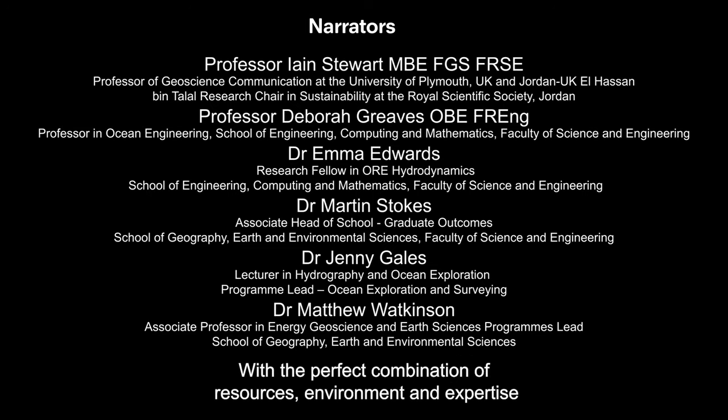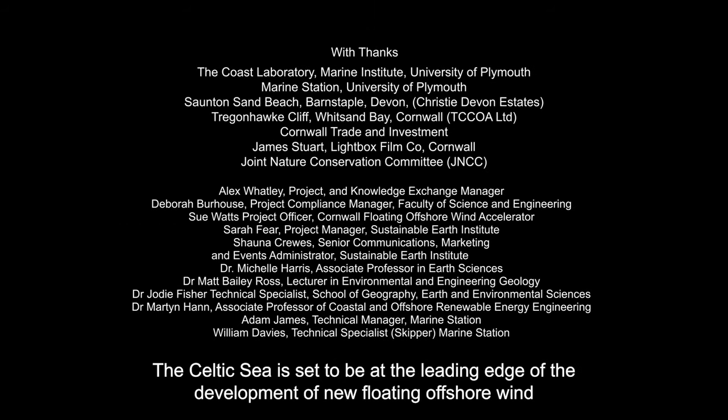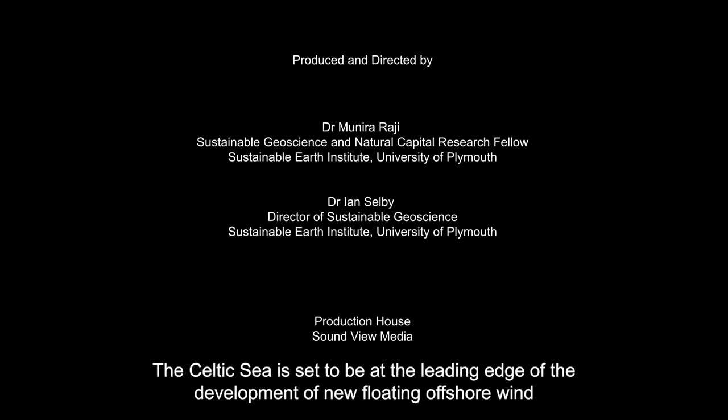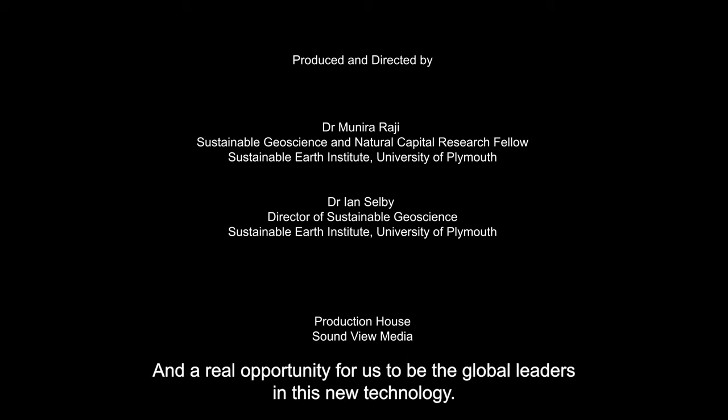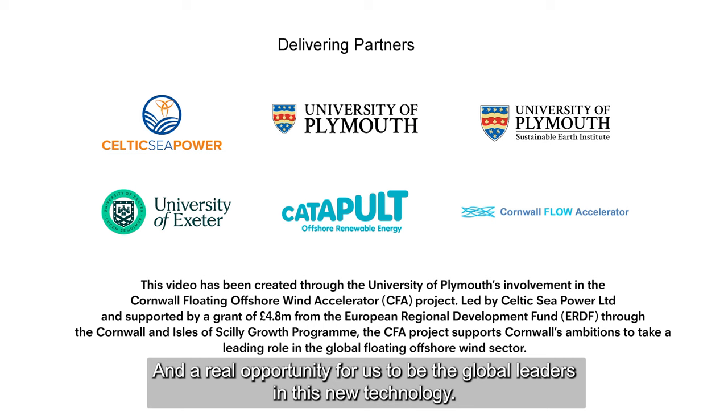With the perfect combination of resources, environment and expertise, the Celtic Sea is set to be at the leading edge of the development of new floating offshore wind — a real opportunity for us to be the global leaders in this new technology.